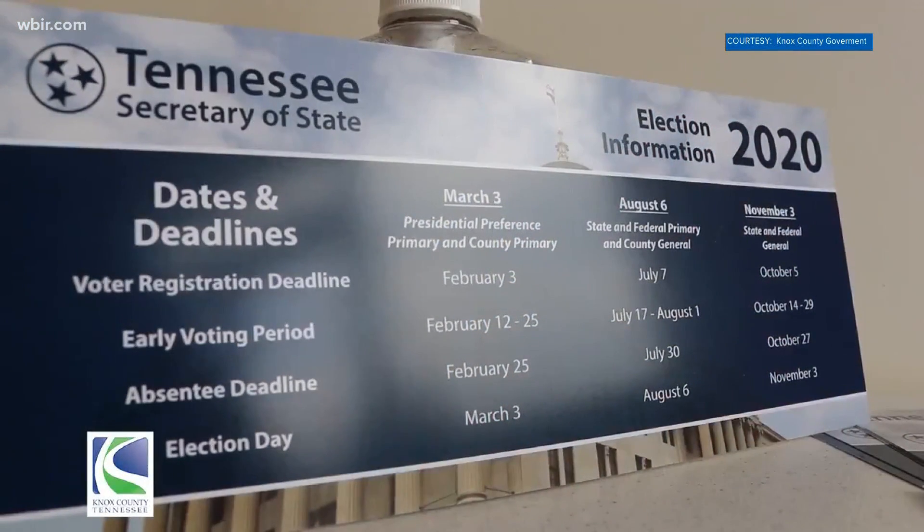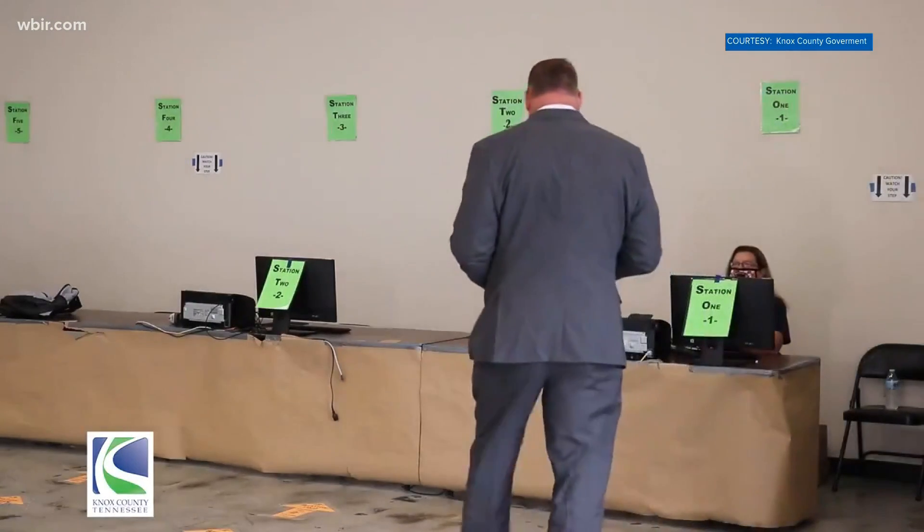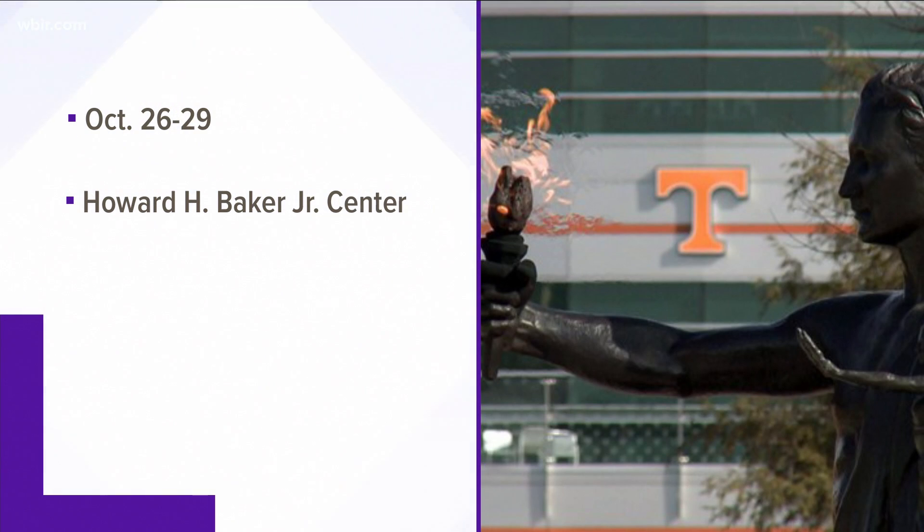Knox County leaders say filling out a ballot should take less than five minutes. UT Chancellor Dondi Plowman is reminding students to make plans to vote.